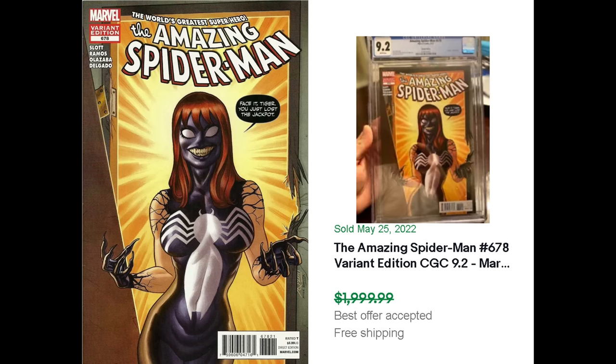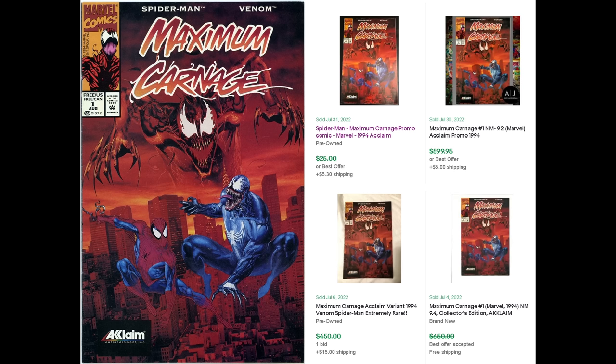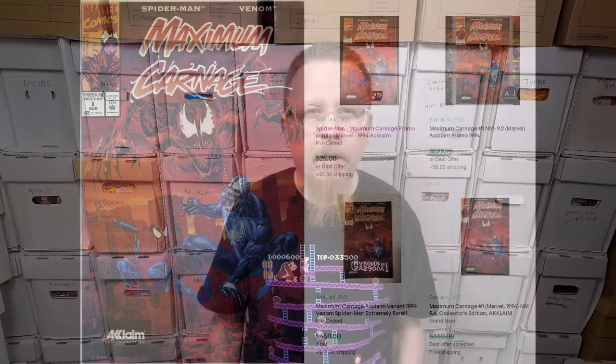Maximum Carnage number one — this is a very thin promotional comic book that video game stores would give away when you bought the video game. They maybe made about 5,000 copies. Most people threw the comic book away or it got destroyed because it's just really thin newsprint. This is a rare comic book. If you see it somewhere just buy it, because it's worth hundreds of dollars.